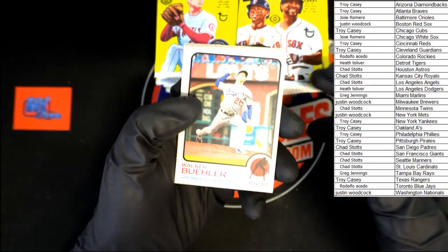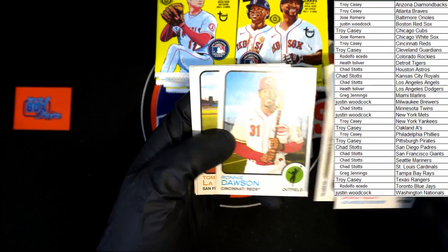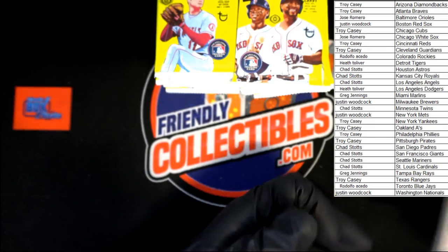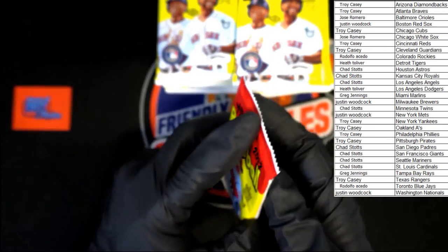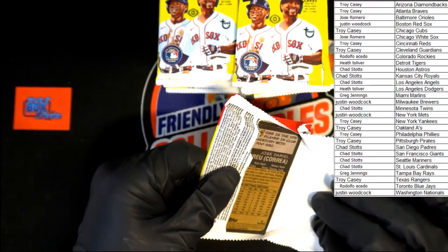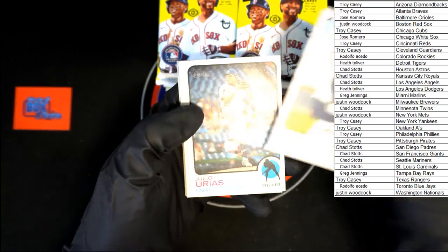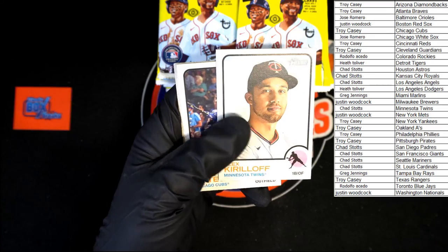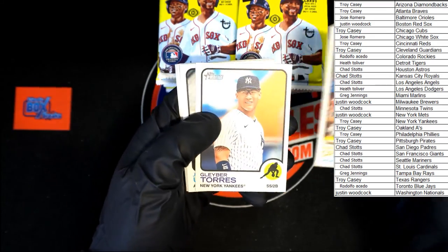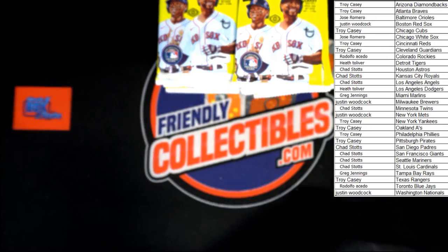All right — Buehler, Gomes, Nola, Barlow, Rogers, Dawson rookie, La Stella, Means, Brent Phillips. Then Crawford, Urias, Kurloff rookie — second year I guess — Ortega, Torres, Upton, and Abreu to end that pack.